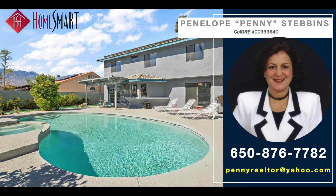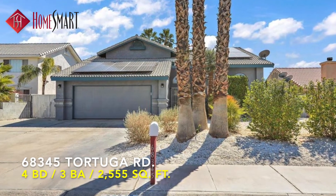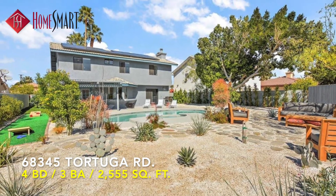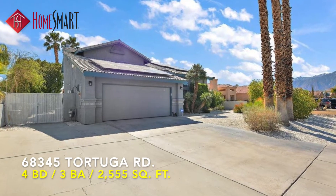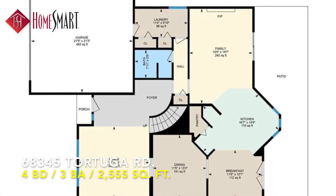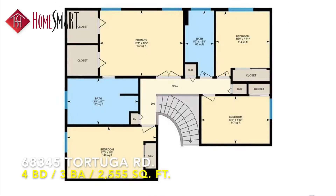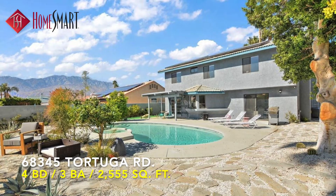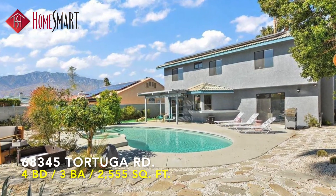HomeSmart is proud to showcase this breathtaking desert retreat, located at 68345 Tortuga Road in sunny Cathedral City, California. Welcome to this beautifully remodeled and pristinely maintained three-bedroom, four-bath, 2,555 square foot masterpiece, located in the serene Panorama neighborhood.